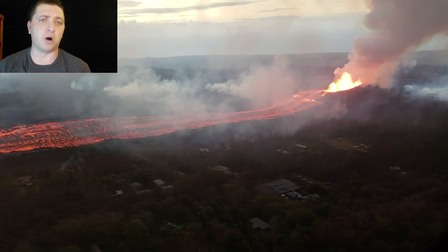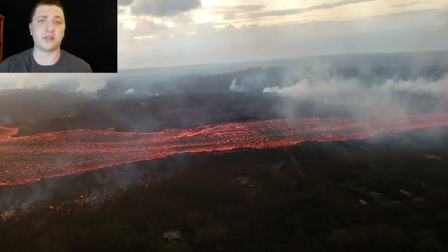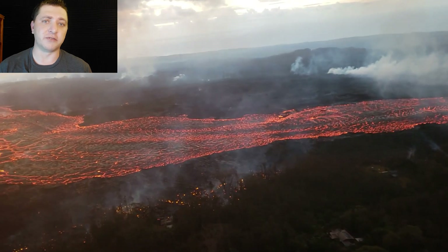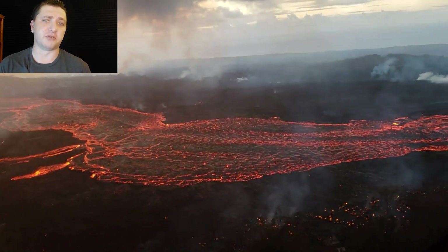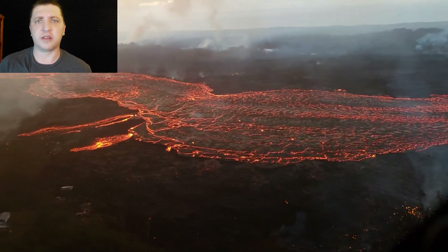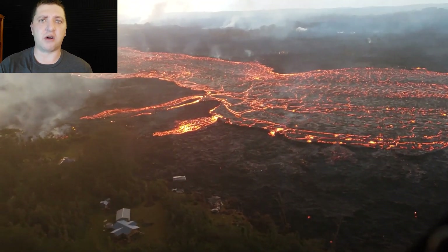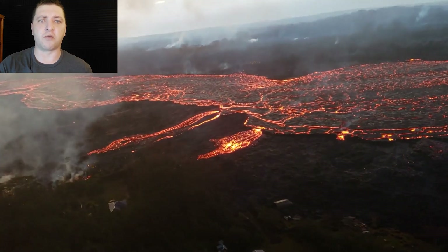Overflows of the channel walls are still pretty common — this is when the lava level inside the lava channel is higher than the channel walls themselves. So lava goes over the top, solidifies, and builds up those channel walls just a little bit higher in the area where it overflowed. This process is repeating and continuing each hour, each day, making that channel just a little bit more robust.